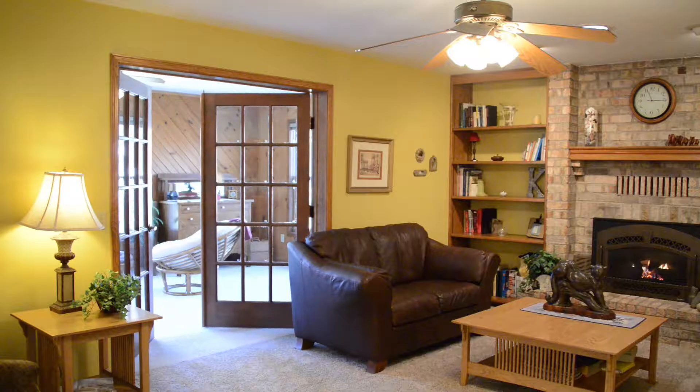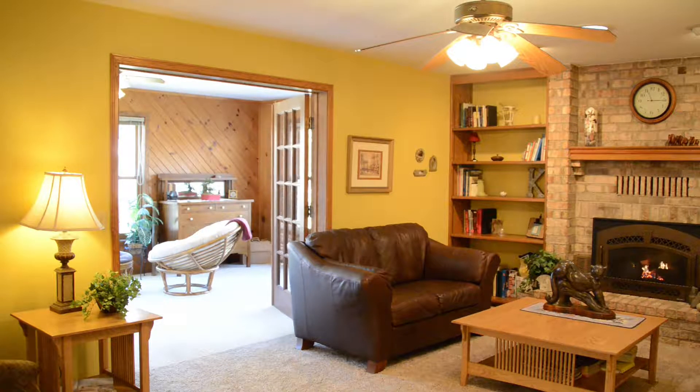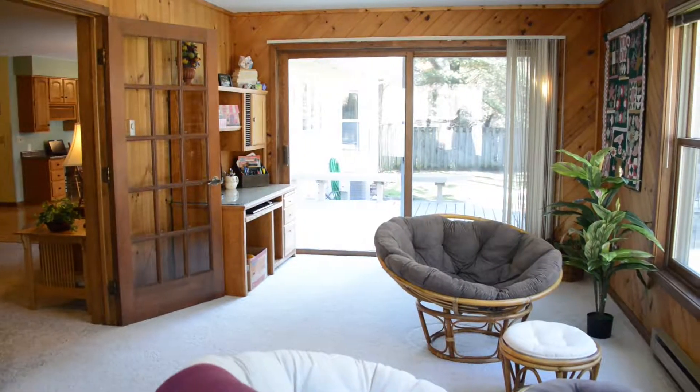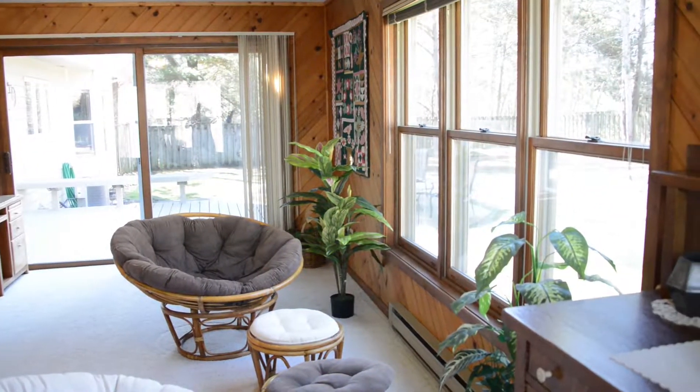A set of beautiful French doors opens into the Four Seasons room projecting out into the backyard. Paneled in a soft knotty pine, this room has large windows as well as a glass sliding door that opens onto the deck.